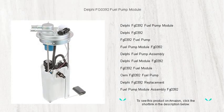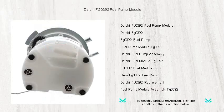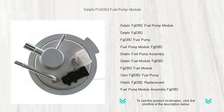Revive your vehicle's performance with the state-of-the-art Delphi FG0392 fuel pump module, the ultimate solution for a reliable and efficient fuel delivery system. Built to OE specifications for a perfect fit and hassle-free installation, our fuel pump boasts unmatched durability and longevity.